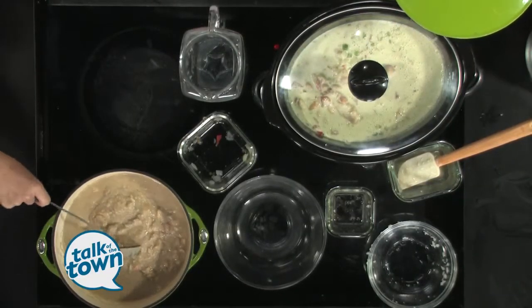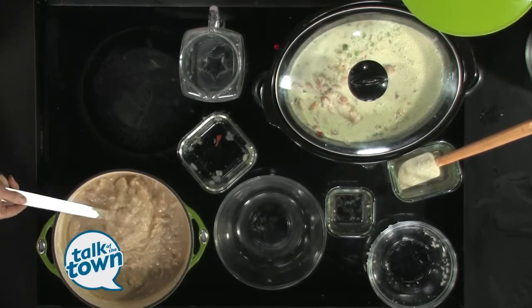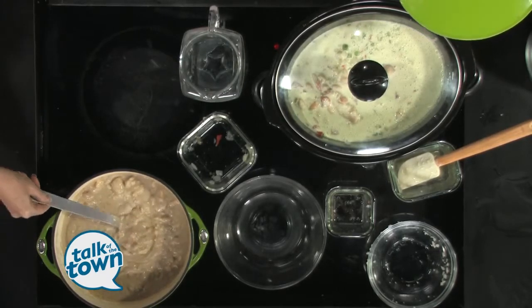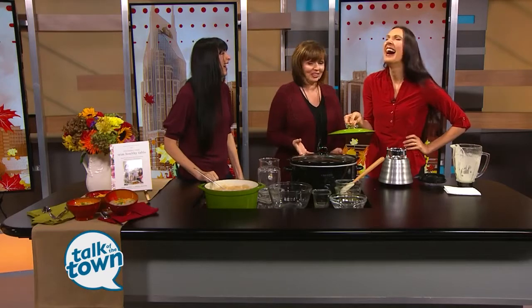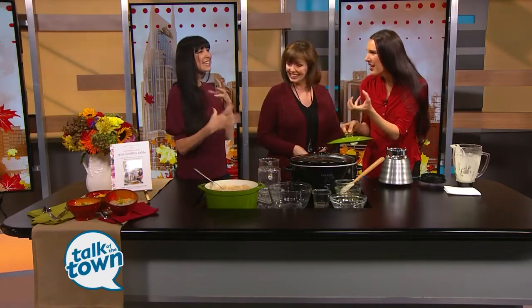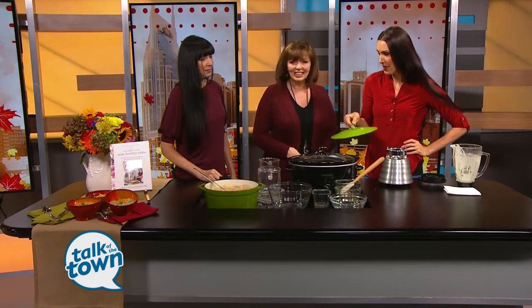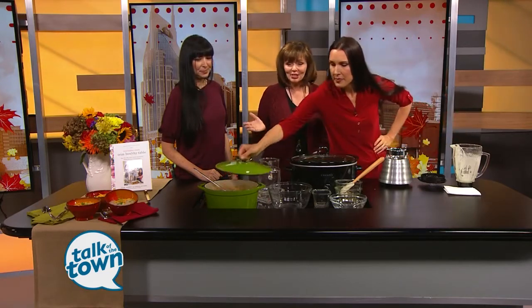Look how hearty and thick it is. That's like stick-to-your-ribs, hard-working comfort food. This is made with healthy ingredients — not something you're eating out of a can. This is a diet food, but it will shred everything off your waistline. Healthy eating with the Trim Healthy Mamas.